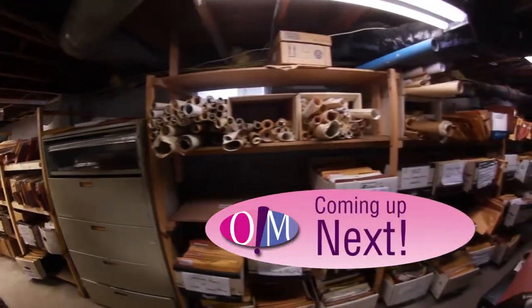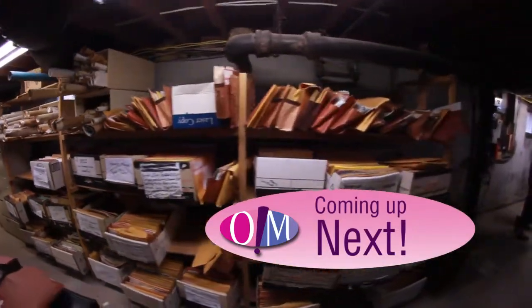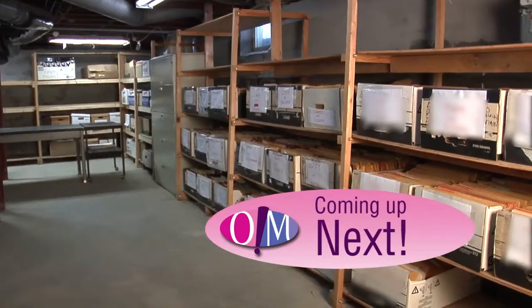After a word from our sponsors, we'll be back with the big reveal of the file reorganization project at the law firm of Compson and Pimpanella. It was quite an amazing project and you won't want to miss it.